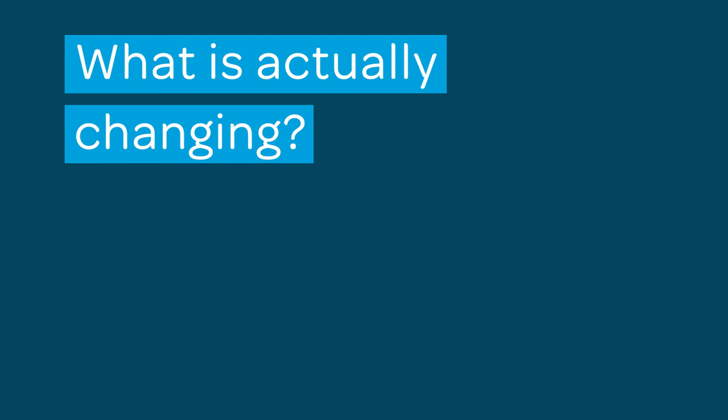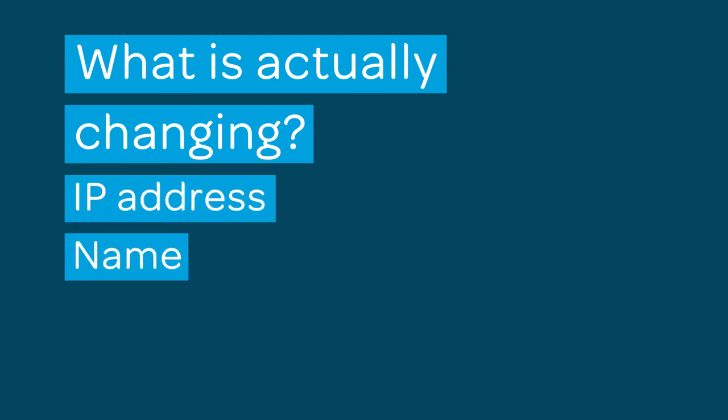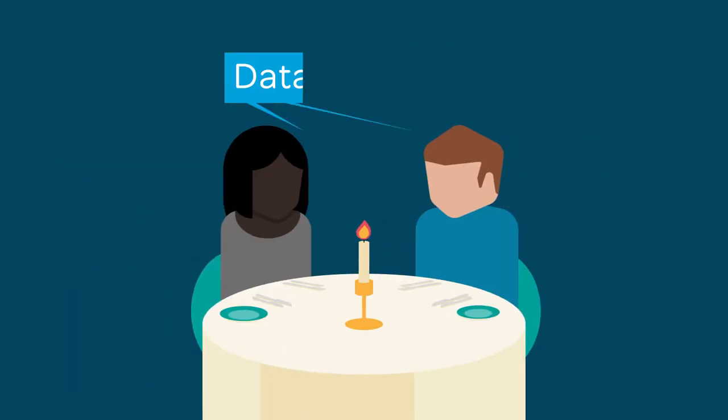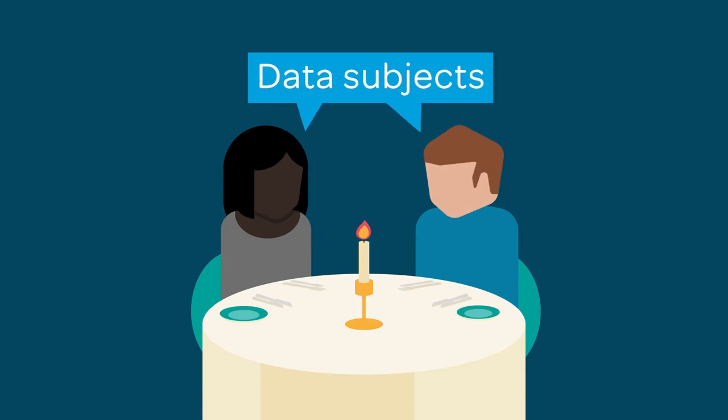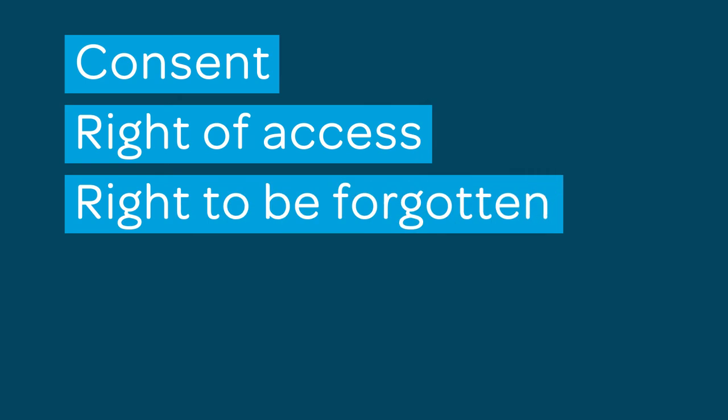There will be a wider definition of personal data. This will now include things like IP address, name, address and contact details. Data subjects — that's your diners — will have more rights. These rights can be separated into three key areas: consent, right of access, and the right to be forgotten.